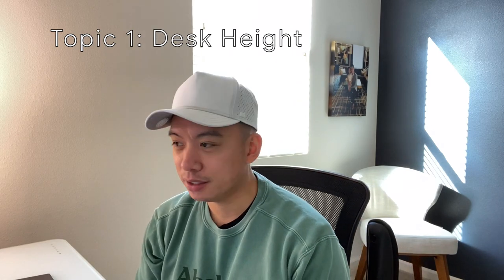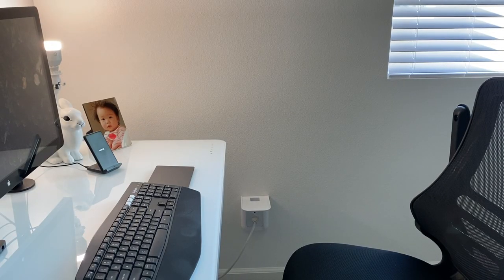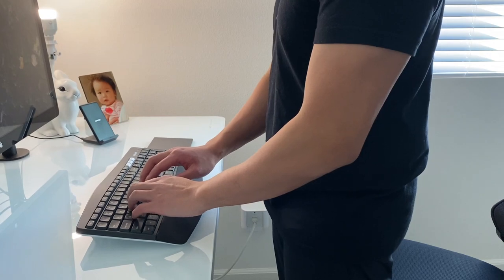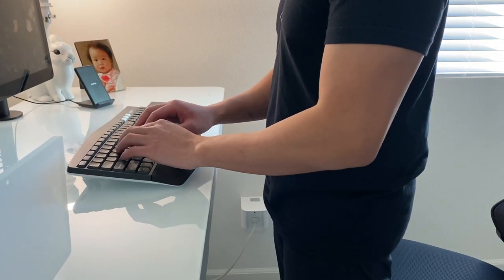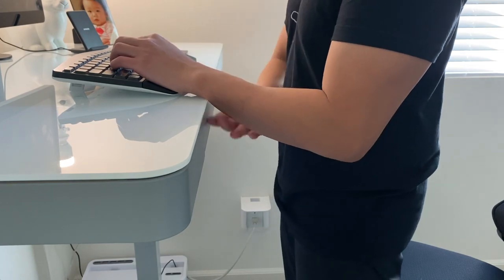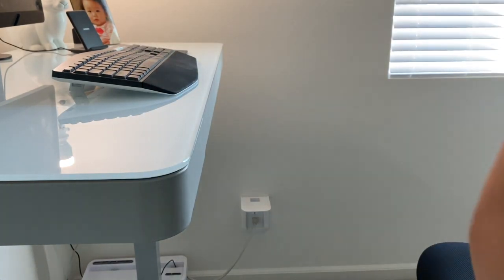Topic one: height. A lot of people focus on whether a standing desk goes up and down — if it does, great, it's fulfilled the objective of being a standing desk. But one thing people don't really think about or talk about in YouTube videos is does it go high enough, or even more importantly, does it go low enough? At its highest, this desk is certainly higher than it needs to go for me. I'm 5'7, and if I were probably five inches taller — over 6'3 — my elbows wouldn't be at a 90-degree angle when working with the keyboard.